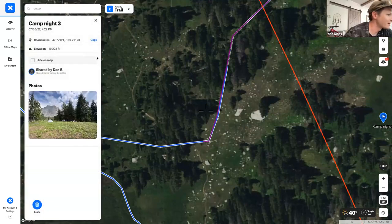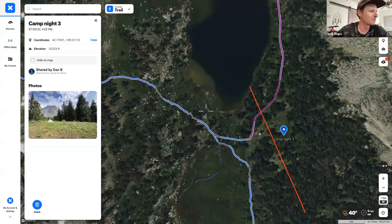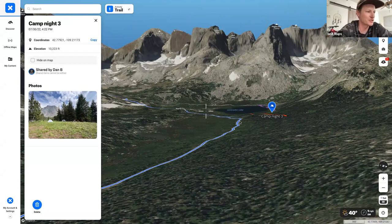Dan also has a photo of the campsite attached to his waypoint — the beauty of sharing an experience with your friends and really showing them where you were with photos. This campsite view is what the payoff is for this hike — the valley of the Cirque of the Towers. It's a Mecca for climbers and unbelievable for backpackers. Take your time here, experience it, and do so in a way that preserves it for generations to come.